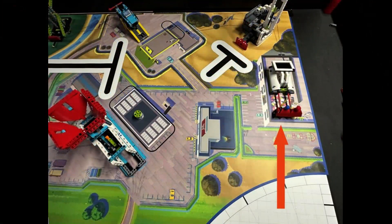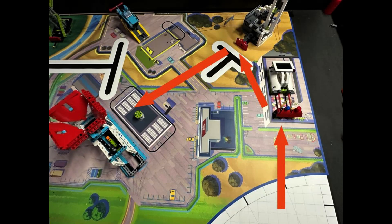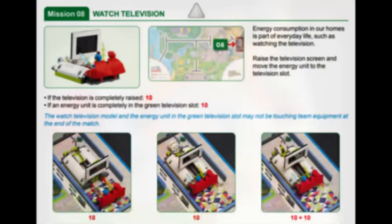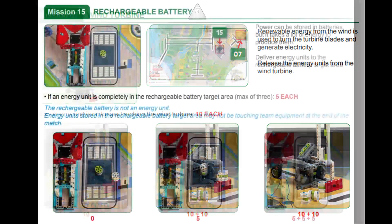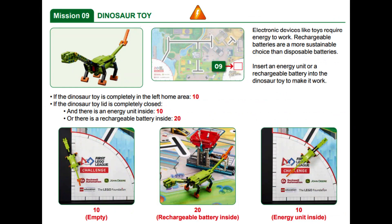In our solution, we will show you how to collect and deliver the 3 energy units from the wind turbine, while also completing the watch television mission and bringing the rechargeable battery home, because all of these missions are located in the same area of the field. For the watching television mission, you earn 20 points if the television is completely upright and the energy unit is completely inside the green slot behind the television at the end of the match. 30 points are awarded for completely removing all 3 energy units from the wind turbine mission model. Dropping the 3 energy units from the wind turbine into the rechargeable battery area scores 15 points. Bringing the rechargeable battery back to the right home area allows a team member to place the rechargeable battery into the dinosaur toy for another 20 points.